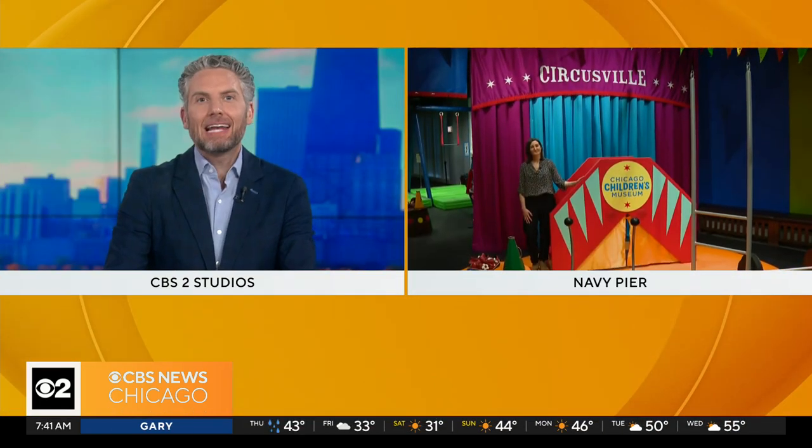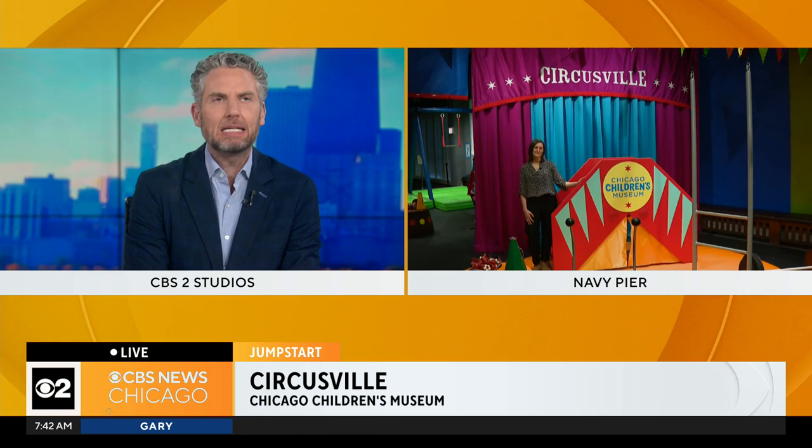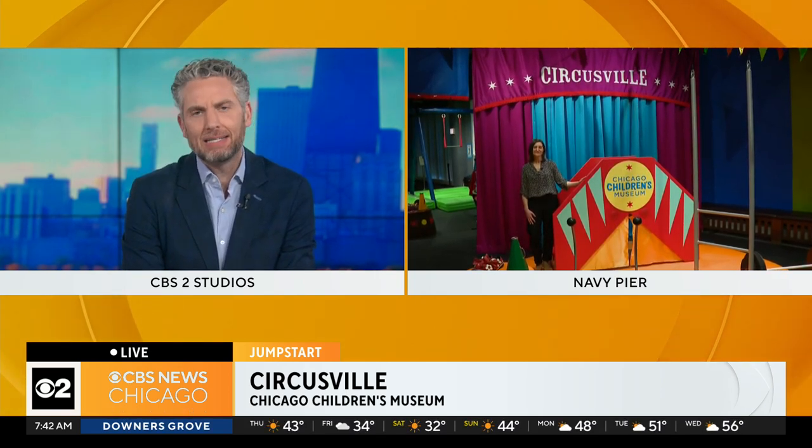Well, there's always something to do in City Ride, and now you can certainly find some family fun at the Children's Museum at Navy Pier. We are live now with Natalie Vortoli. Natalie, the exhibit is called Circusville, and a perfect opportunity for children and families to escape the rain this morning.